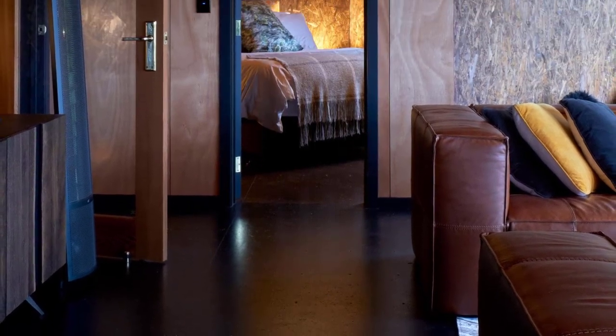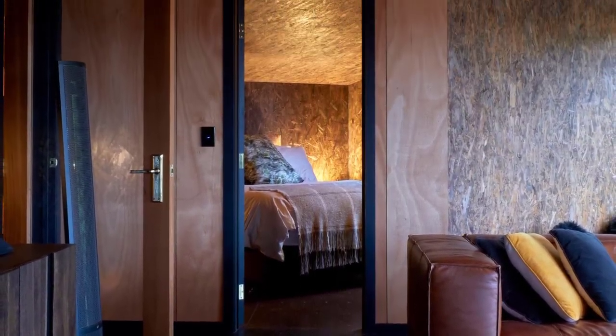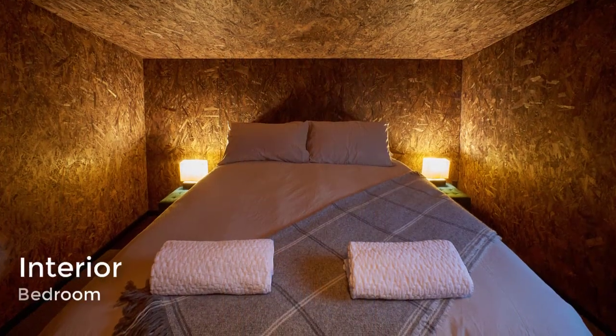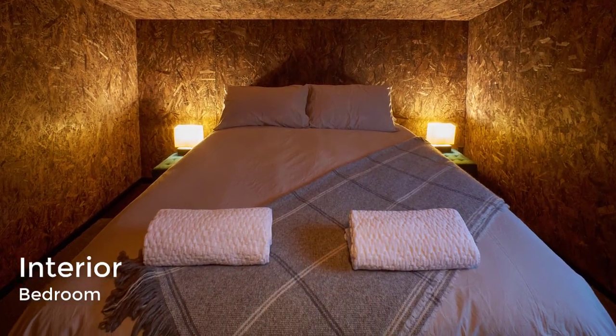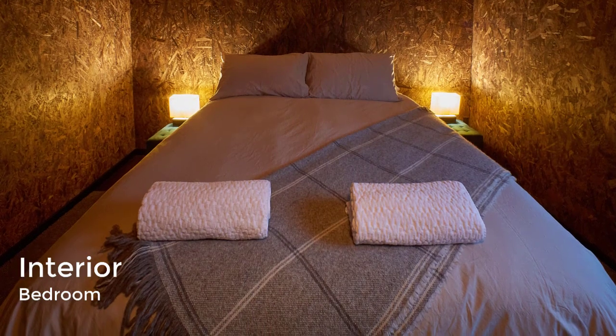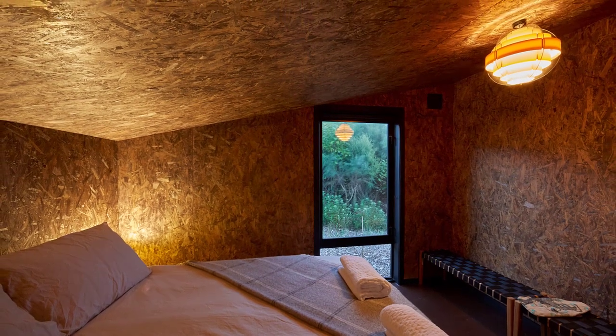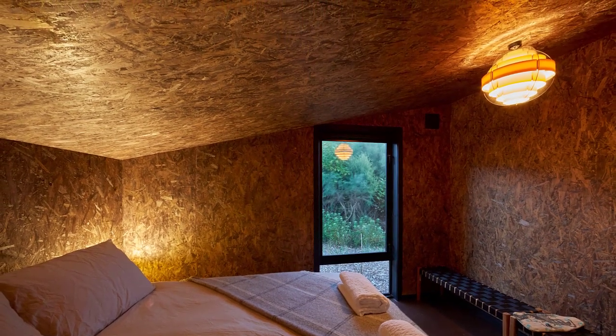Materials are raw and stripped back internally, with a reduced palette of two internal linings matching the two external claddings. The interior of the house has a black and brown palette to match the exterior.